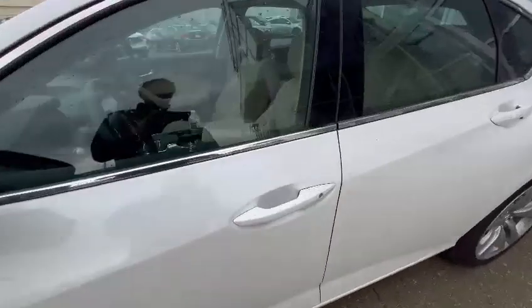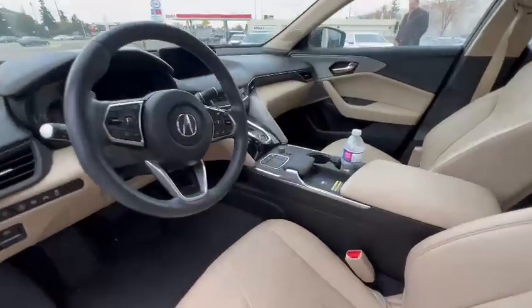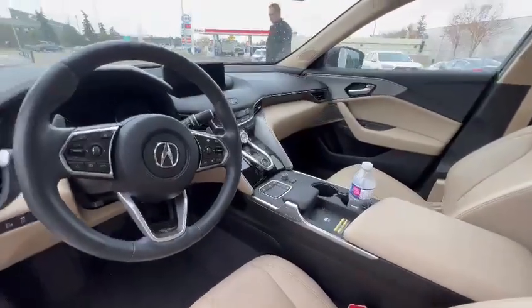If we come over to the interior right over here, you're going to get this cream color interior with that heated steering wheel, heated seats, also with that wireless charger.